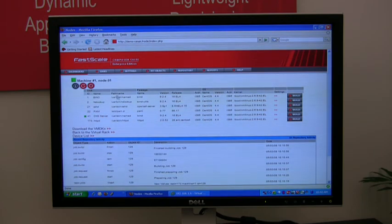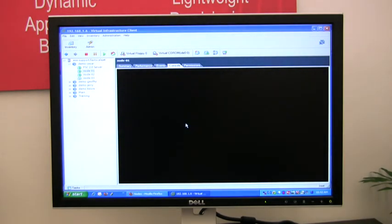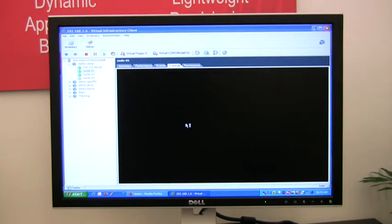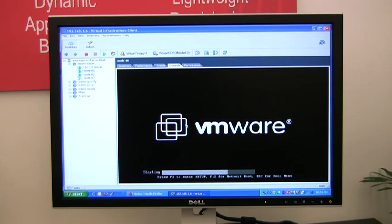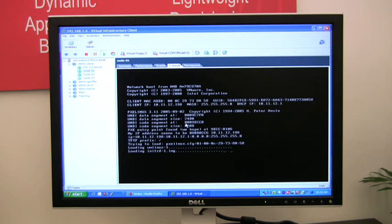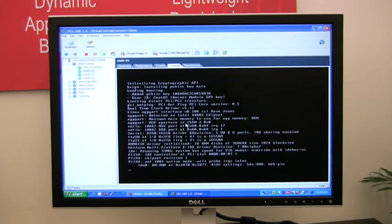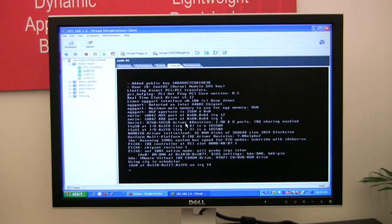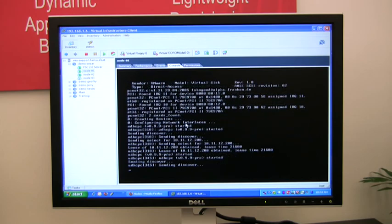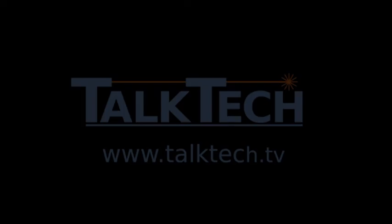This all takes a couple of seconds. Now it's finished building, so all you need to do is power on the machine — or reboot it in this case. It's going to download the new image, start the service, and then it's going to be available. That shows we've defined a new application and provisioned it to a new machine in about a minute. If you want more information, please visit our website at www.fastscale.com, where you can sign up for one of our regular webinars.